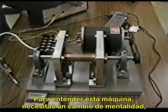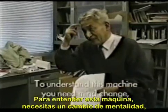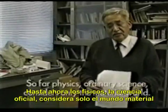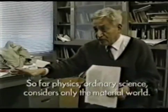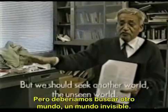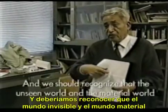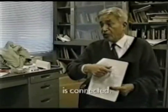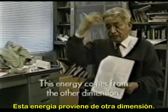To understand this machine, you need a mind change — a paradigm shift in yourself. So far, physics and ordinary science consider only the material world, but we should think about another world — an unseen world — and recognize that the unseen world and the material world are connected. This energy comes from the other dimension.